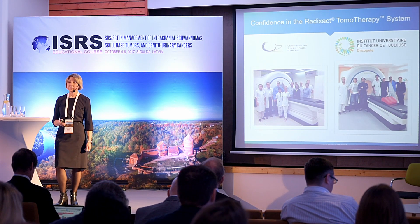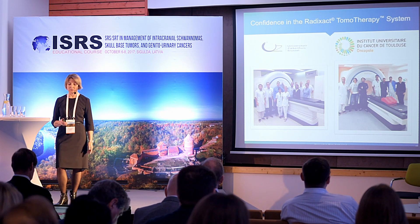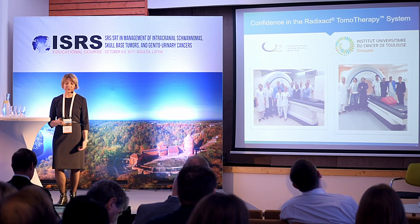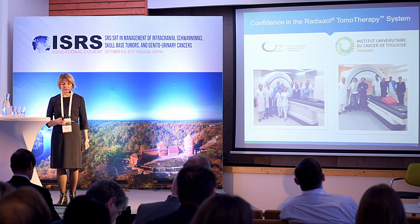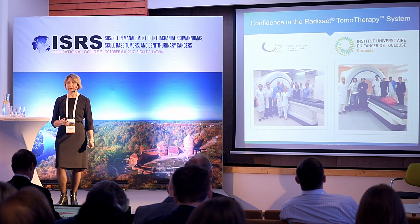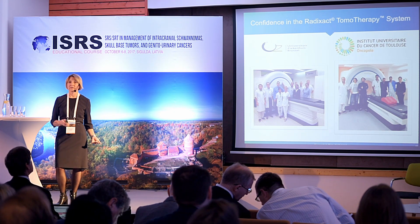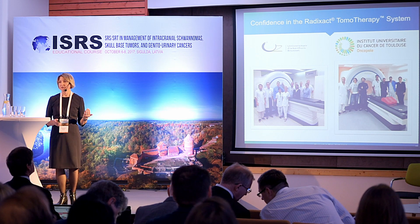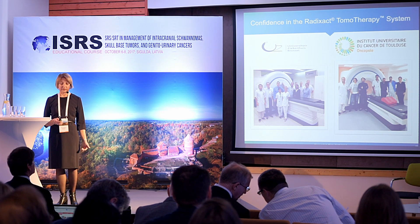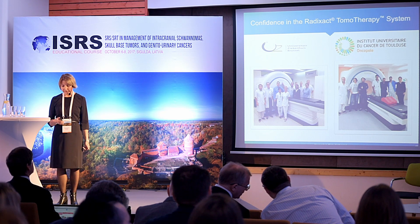Here are the European sites where the RADxact system was first installed. They gave very positive feedback, specifically noting that treatment time for very advanced and difficult cases is significantly reduced with the new RADxact system.